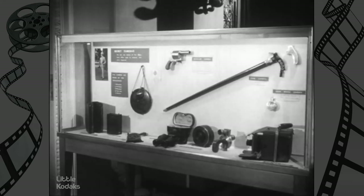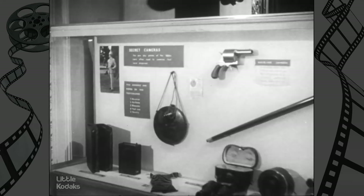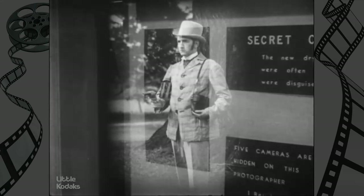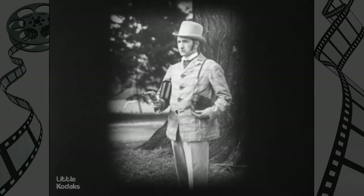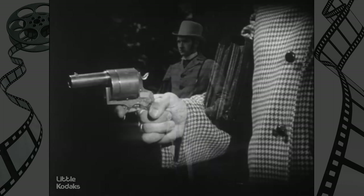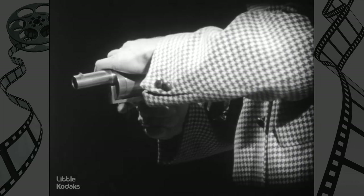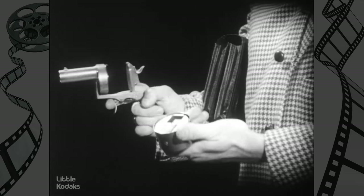With the invention of the revolutionary dry plate process, bulky equipment gave way to small secret cameras. They were disguised as common objects, so that candid pictures could be taken. Cameras were even made to resemble revolvers — pulling the trigger released the shutter. The cylinder held ten tiny negative plates.